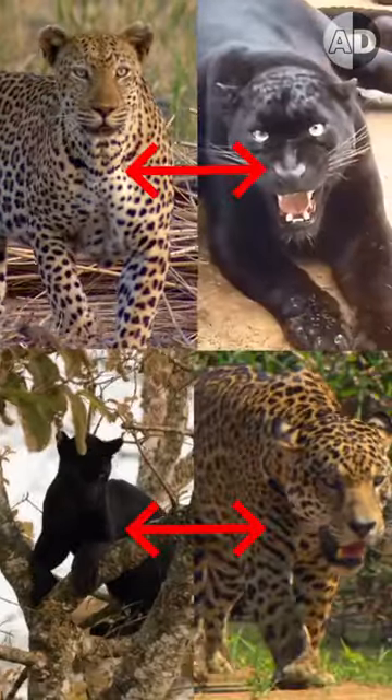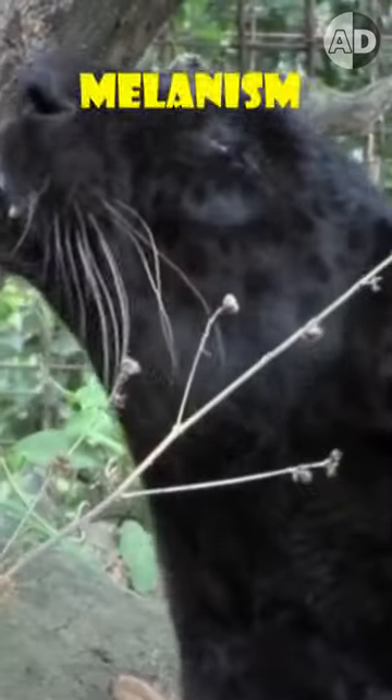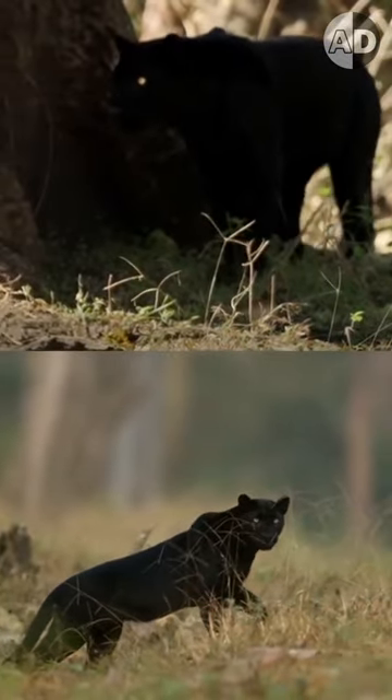But wait, don't they look different? Well, they are the same species. Some of them may have mutated genes that impact their fur color. It is called melanism, and it increases the black pigmentation in hair. About 10% of jaguars and leopards are melanistic.